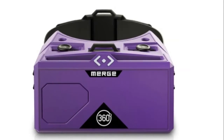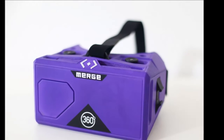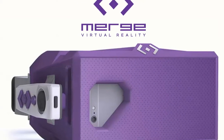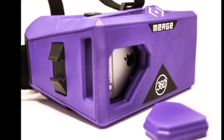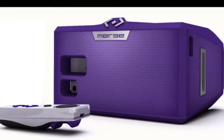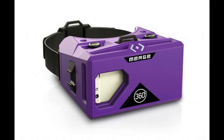The Merge VR headset for iPhone and Android smartphones has been launched in India at ₹5,399 and is available for purchase through Amazon. The headset is compatible with both iPhone and Android smartphones, and was launched in select markets in November last year.